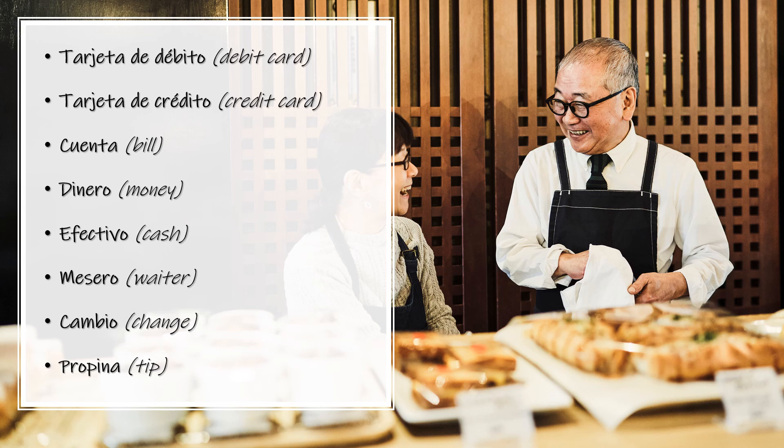Dinero — Money. Dinero. Efectivo — Cash. Efectivo. Mesero — Waiter. Mesero. Cambio — Change. Cambio. Propina — Tip. Propina.